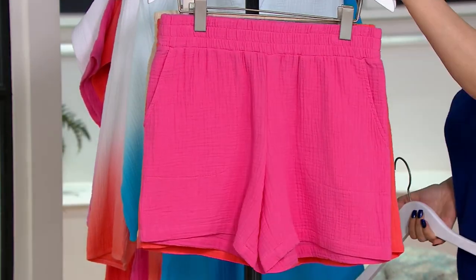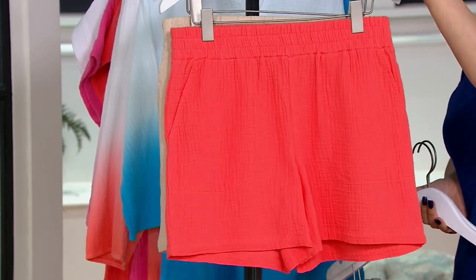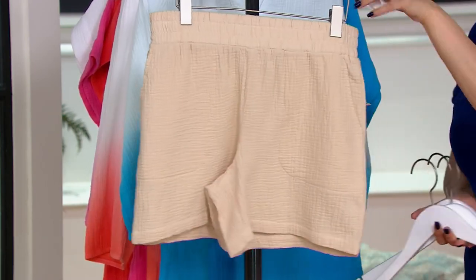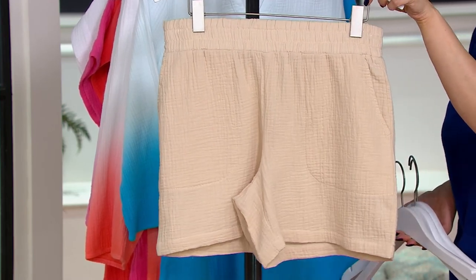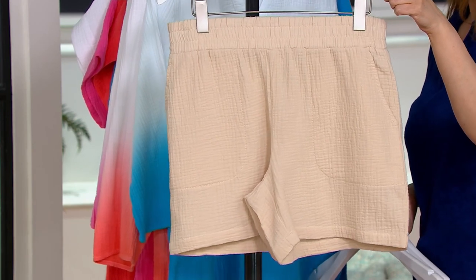Here's the Laguna Blue, this is your Island Pink, Coral Reef, and then for our neutral gals, the Sandbar. Extra extra small through 5X, three easy payments of $16.66.